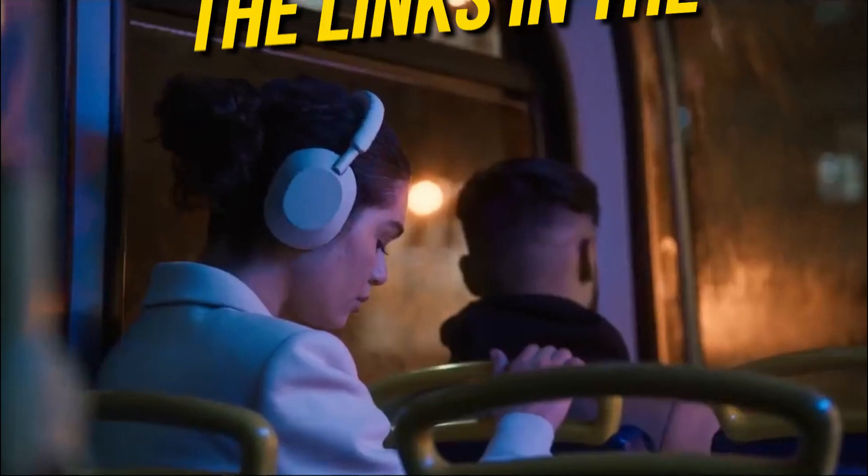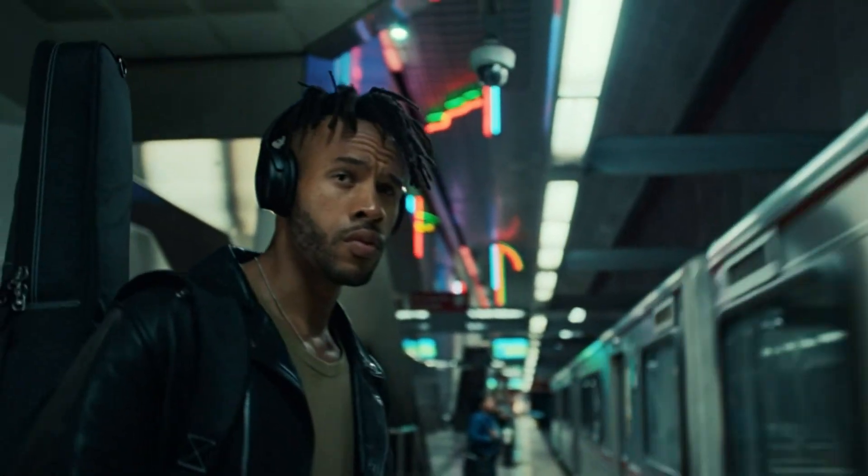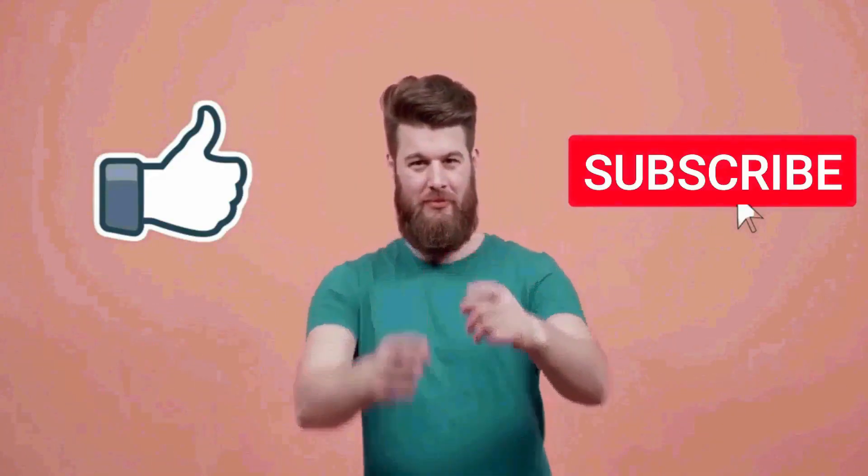So you can go for any of the headphones that fit in your budget — they are all great options for the price. And that's pretty much it for this video. I really hope this video was helpful for you. If you liked this video, then make sure to subscribe to this channel.